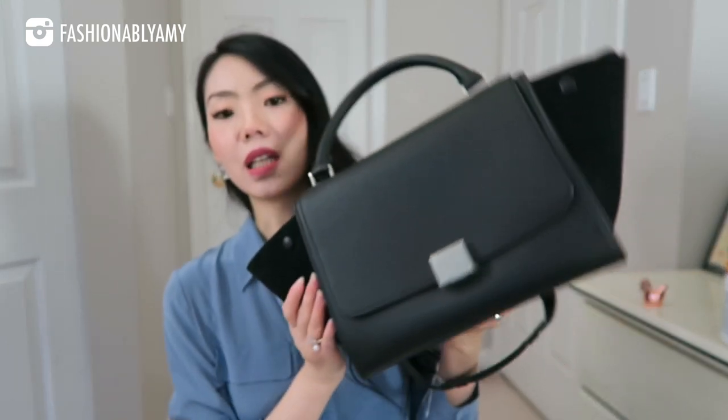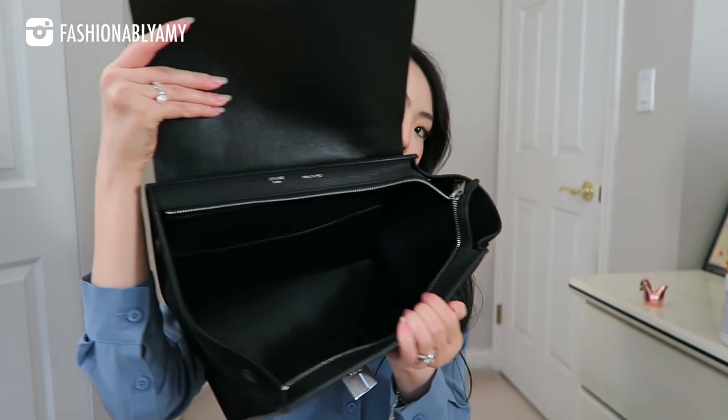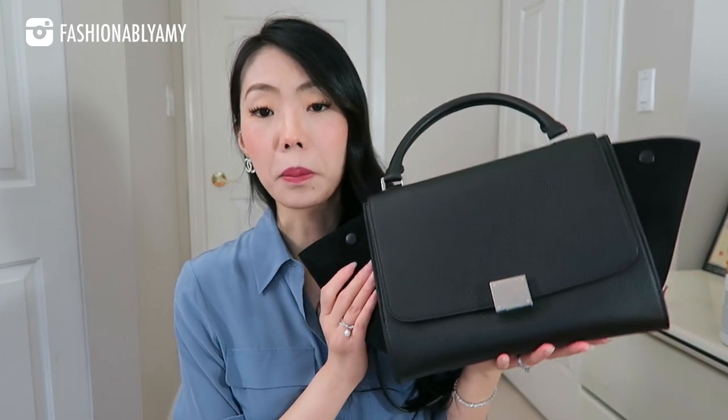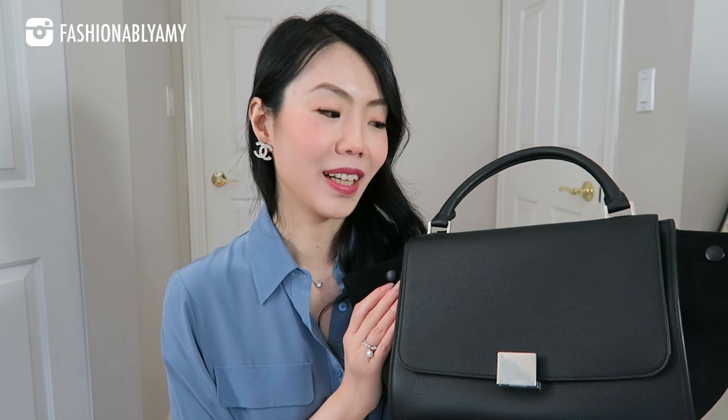My next least used is the Celine Trapeze in the small size — my only Celine bag. I love it; it's so beautiful and so well made. It's completely leather-lined — even the interior is full leather — and it's really not that heavy, which is impressive. I have a lot of smaller size bags and this is one of my larger ones, but for a larger bag that's completely leather it's really not that heavy. I keep raving about this beautiful top handle. It is one of my least used, probably just because of the size, but it's one of the most beautiful minimalist-looking bags. Unfortunately they have discontinued it.